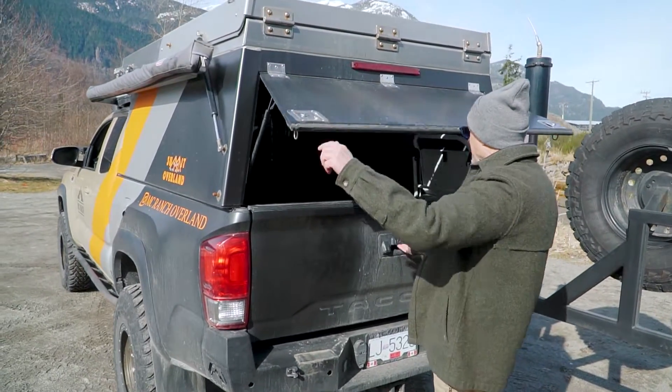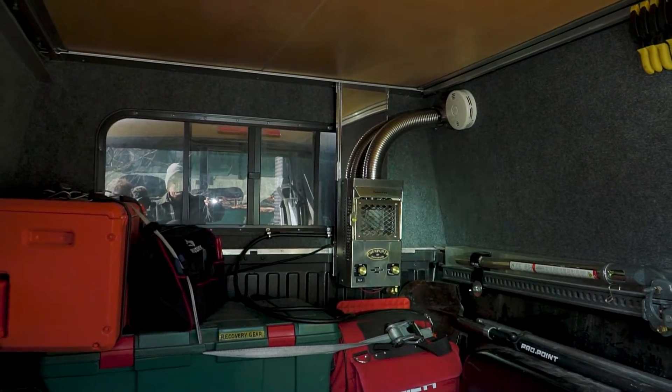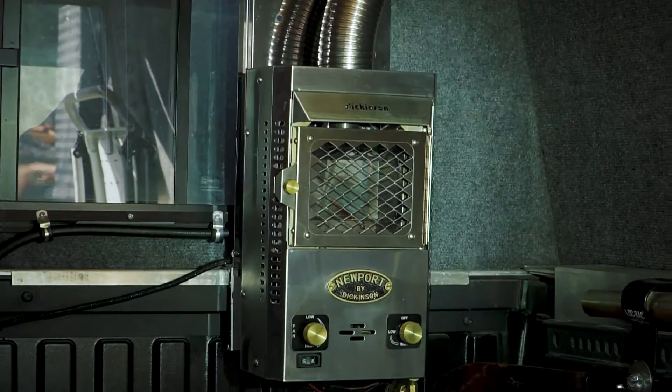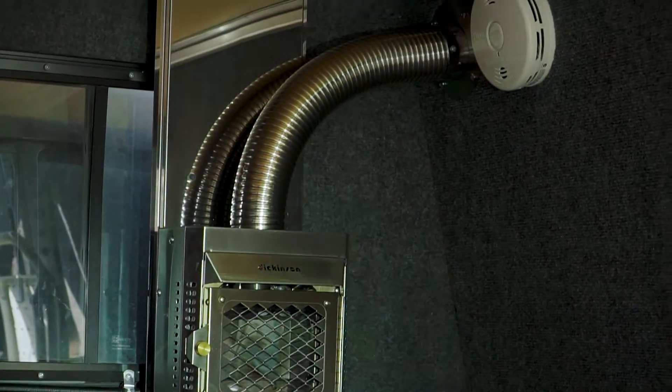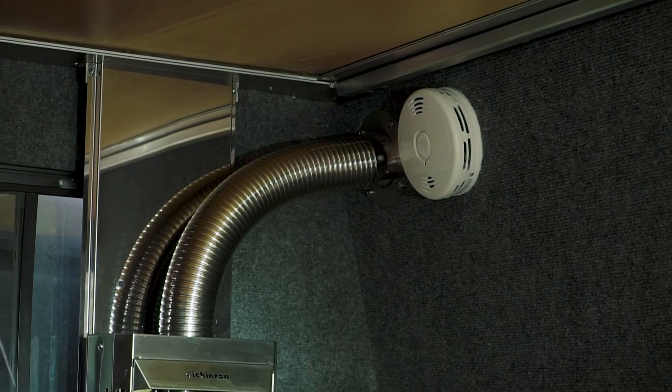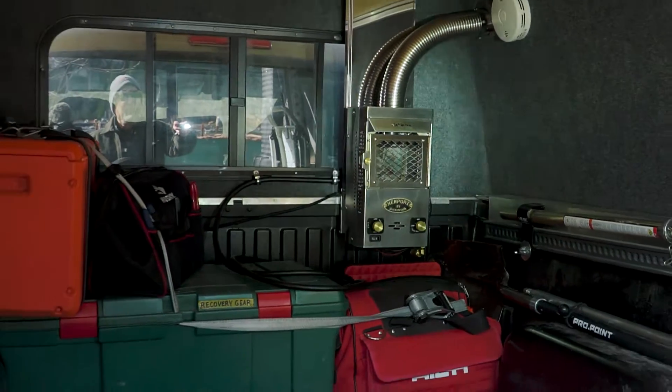Here we have the Dickinson Newport, which they actually call a fireplace, made for sailboats. It's a low pressure system, which is kind of cool. It has a high and a low setting with a fan. On low setting it's 4,000 BTUs, and it'll burn one pound of propane every eight hours — so really quite efficient.